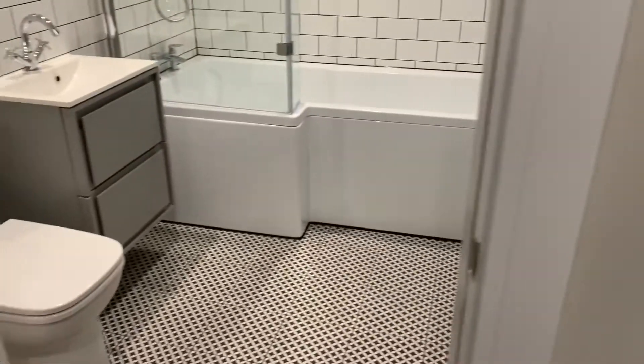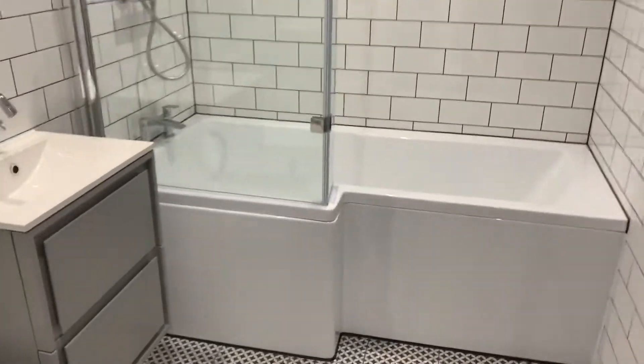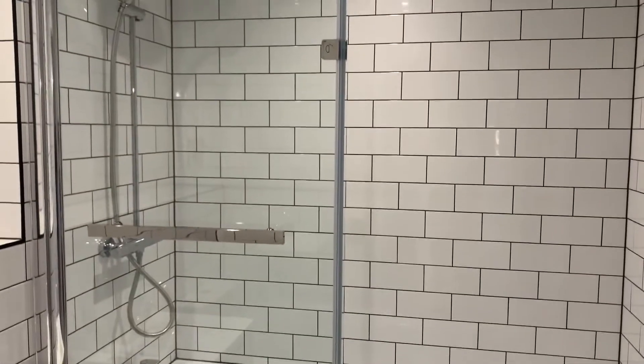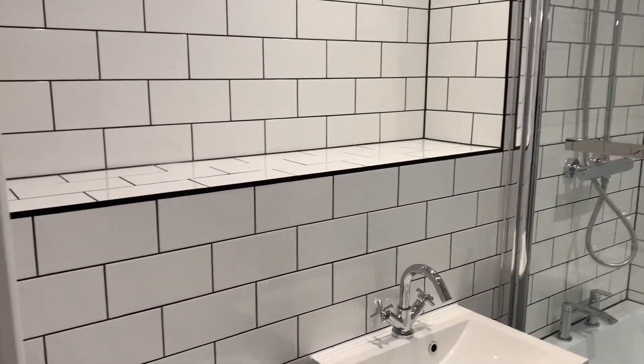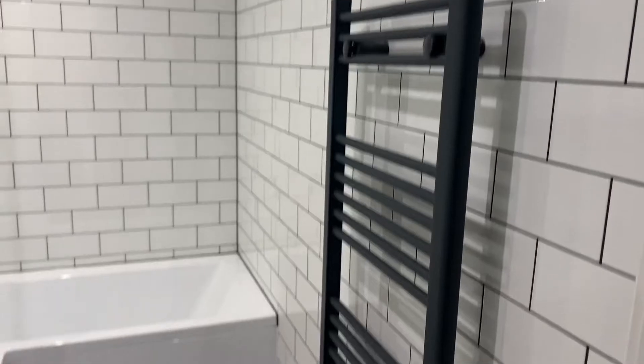Lovely sized bathroom with white suite, vanity unit, kidney shaped bath, and a hand held shower and rain shower over the bath with shower screen, a nice deep shelf, and heated towel rail.